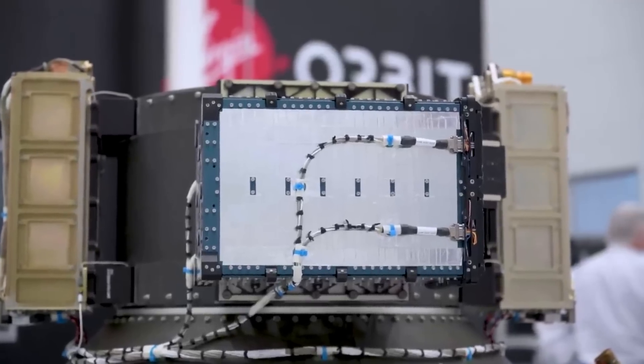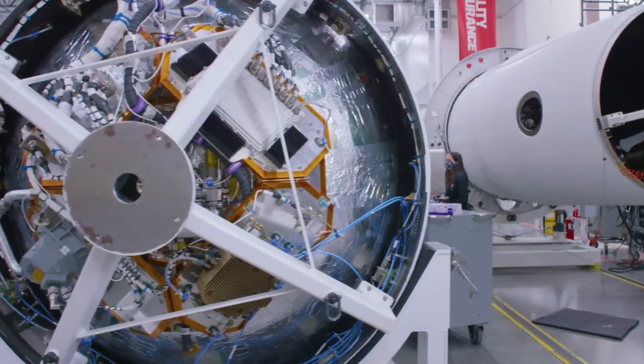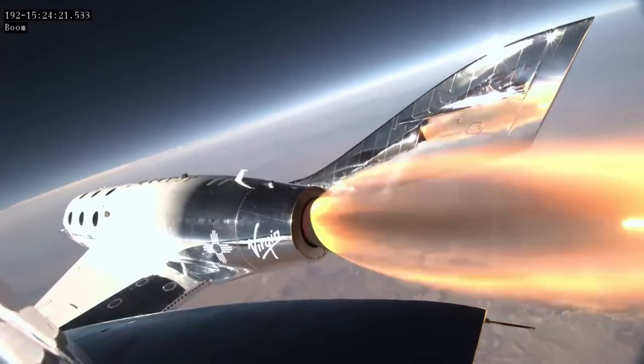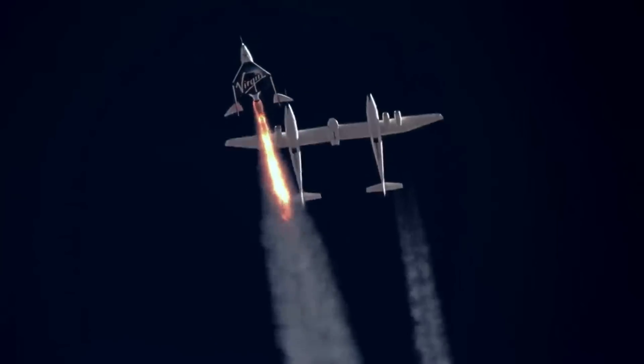With Virgin Orbit filing for bankruptcy, the success was a much-needed win for the company to try and keep up operations and continue launching. Here I'll go more in-depth into this morning's mission, what the development of this rocket took so long, what to expect in the coming months, and more.